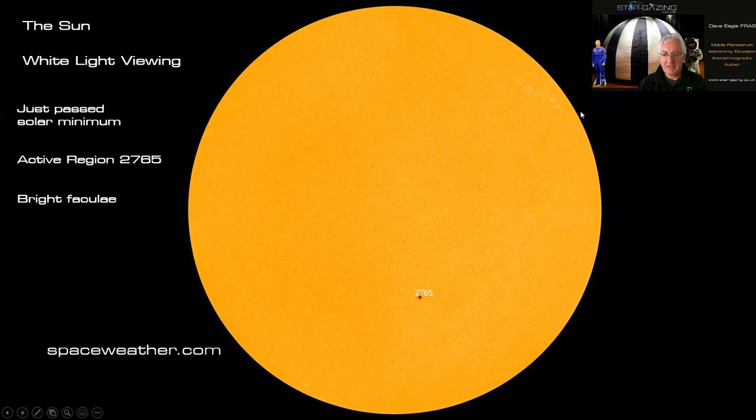Up here you can just about see some bright faculae, which are normally associated with active regions or sunspots. When 2765 gets back near the limb we should see extensive faculae surrounding that sunspot because they're much easier to see on the edge of the limb where it's much darker. Please use proper filtration to make sure you don't damage your eyesight or your equipment.